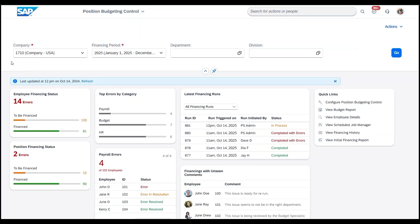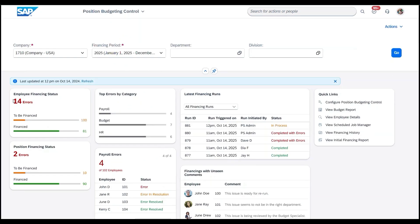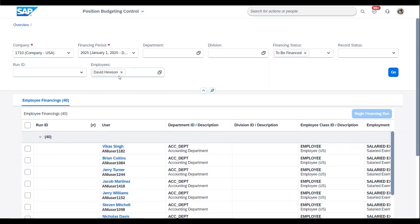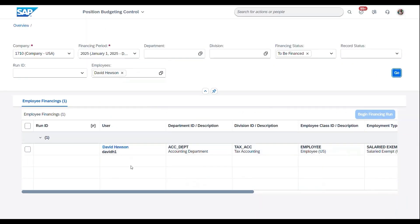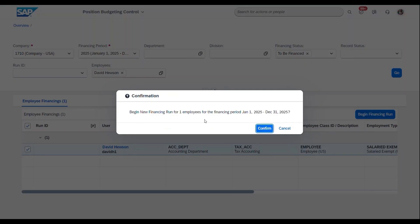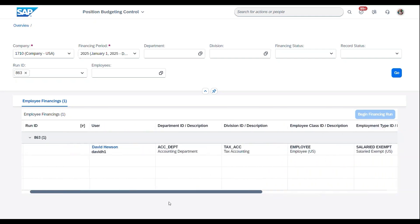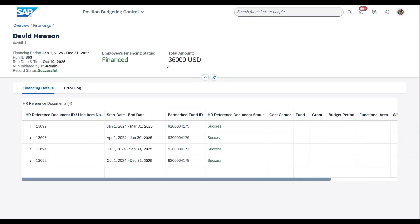We are thrilled to announce the integration of the position budgeting control workbench with SAP SuccessFactors Employee Central Payroll. Combined with the existing integrations with SAP SuccessFactors Employee Central and SAP S/4HANA Cloud, this innovation provides live insights into position budget utilization and costs. This enables better management of allocated funds and grants, giving full visibility of salary costs, committed budget, and available funds for personal expenses.